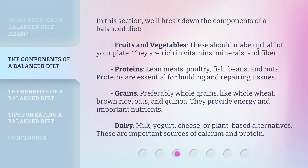In this section, we'll break down the components of a balanced diet. Fruits and vegetables: these should make up half of your plate. They are rich in vitamins, minerals, and fiber. Proteins — lean meats, poultry, fish, beans, and nuts — are essential for building and repairing tissues.